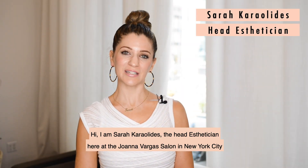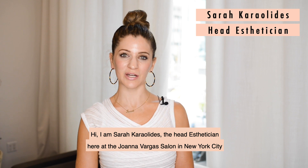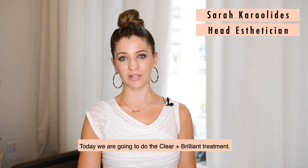Hi, I'm Sarah Karolides, the head esthetician here at the Joanna Vargas Salon in New York City. Today we're going to do the Clear and Brilliant treatment.